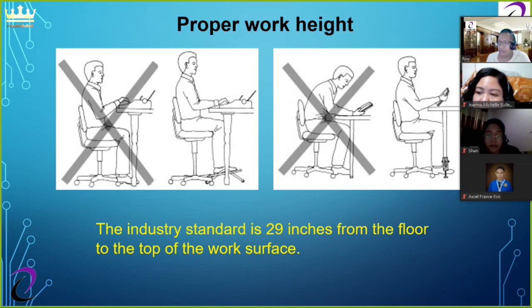Proper work height is very important. Your space needs a desk or table at work height — the industry standard is 29 inches from the floor to the top of the work surface. Tall people do better with a higher height, and short people do better with a lower height. Many desks and tables have adjustable heights through their feet. The industry standard is based on writing on paper, not using a keyboard and mouse, which is why keyboard trays pull out from below the work surface and are typically an inch or two lower.